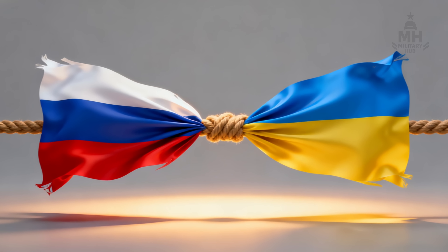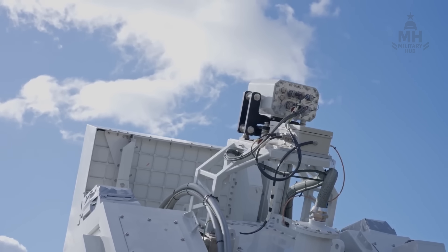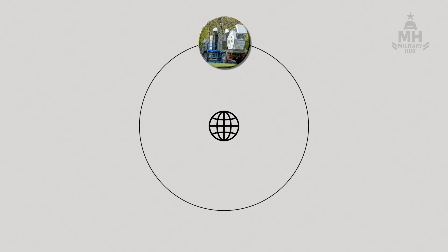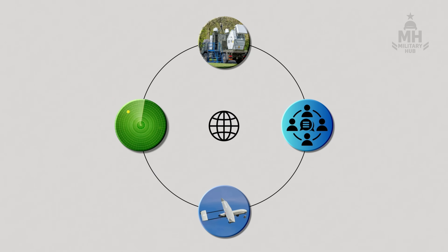You build an invisible hammer, your opponent invents an invisible helmet. That tug of war means Rapid Destroyer cannot be just a point solution. It has to plug into electronic support measures, decoy management, and multi-sensor queuing — a team sport where RF, radar, EO/IR, and even acoustic nets talk to each other faster than the drones can adapt.